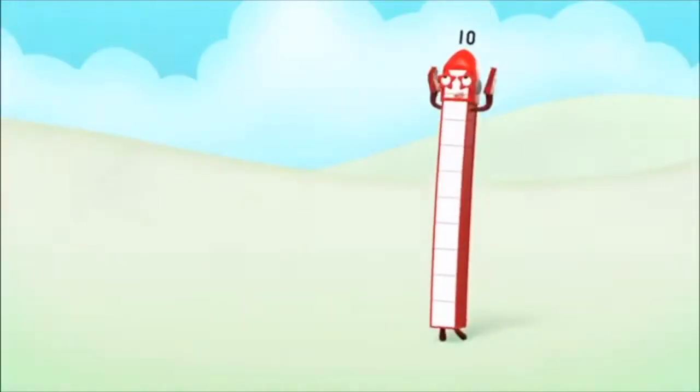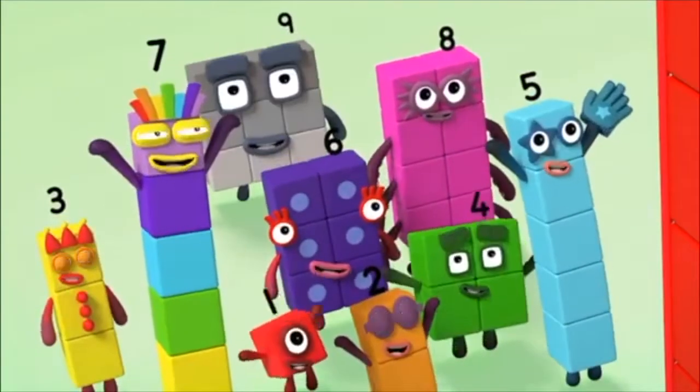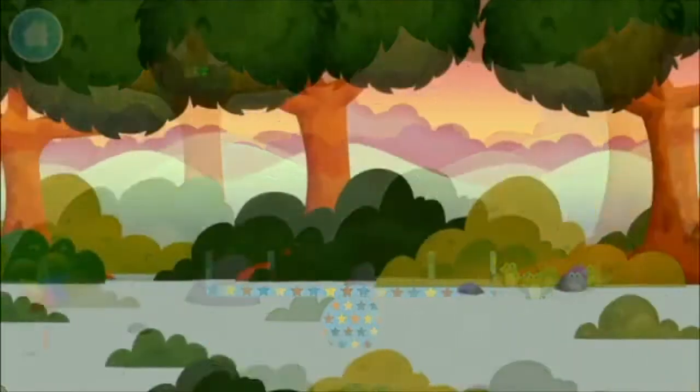You made number block ten! Ten! Ten again! Let's go!